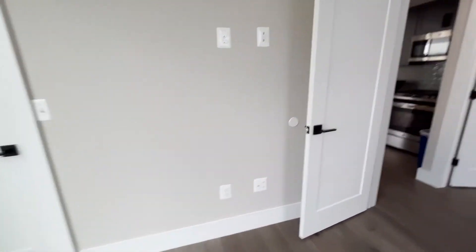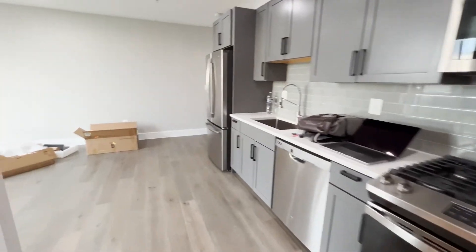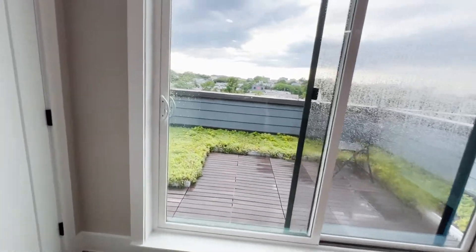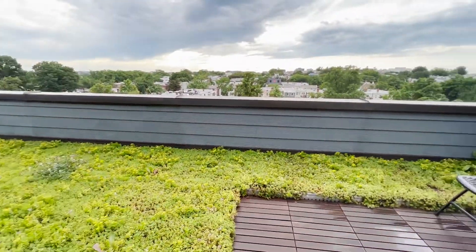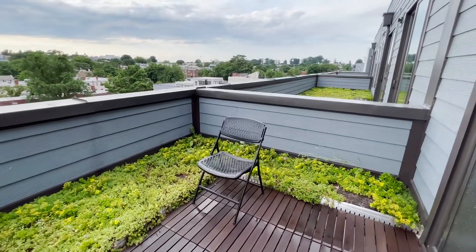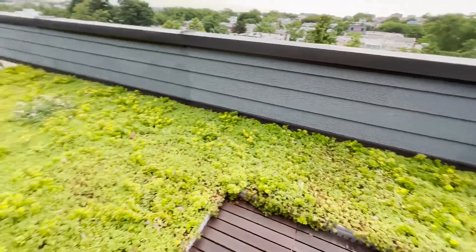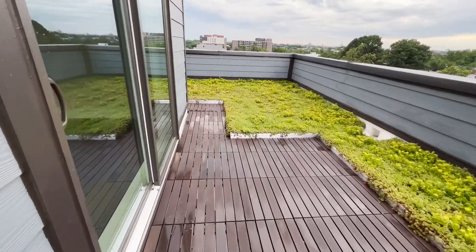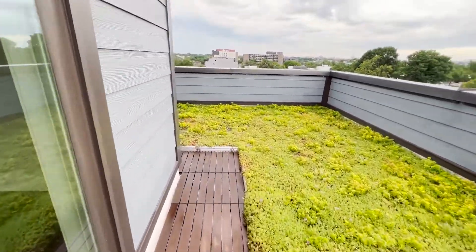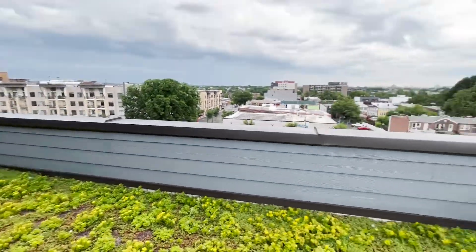That's pretty much it for this condo penthouse, but the best part I love about this space is this patio, which is very rare in DC to have this kind of outdoor space. This is what they call a green roof — I have all this green space outside.